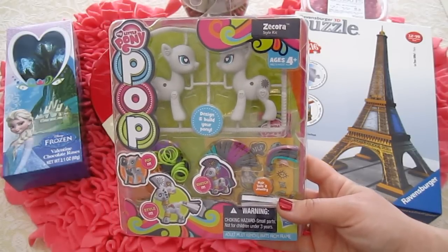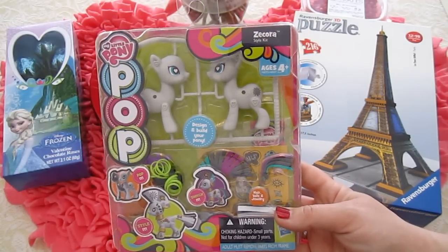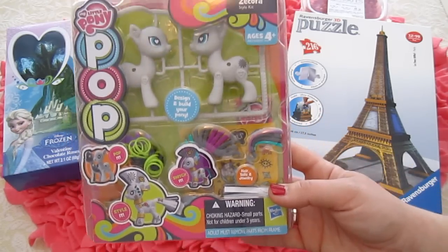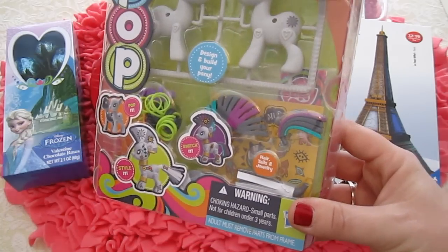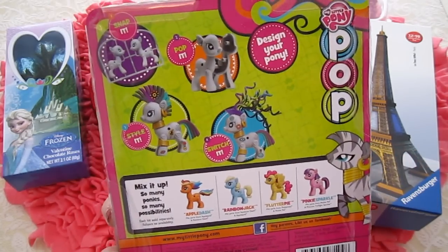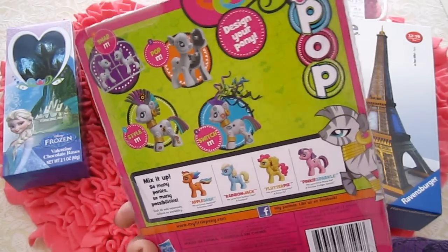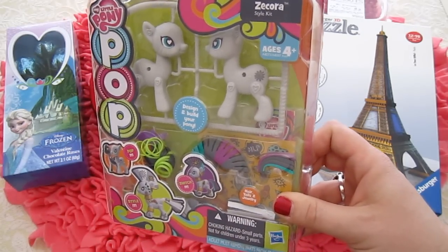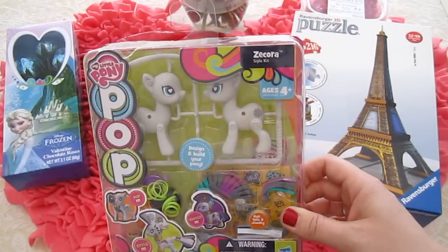Alright guys, so first things first, I got this cool My Little Pony Pop thing — it's the Cora — and you can do all sorts of cool things. You take the pony and you put it together yourself and you add your own accessories and things at the bottom. So yeah, this is so cool. Thank you so much Mom. I'm going to be doing a toy unboxing of this so you guys can see how it works.